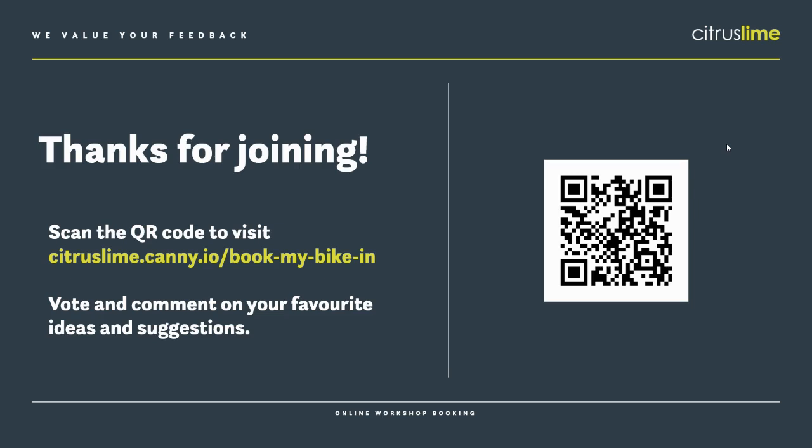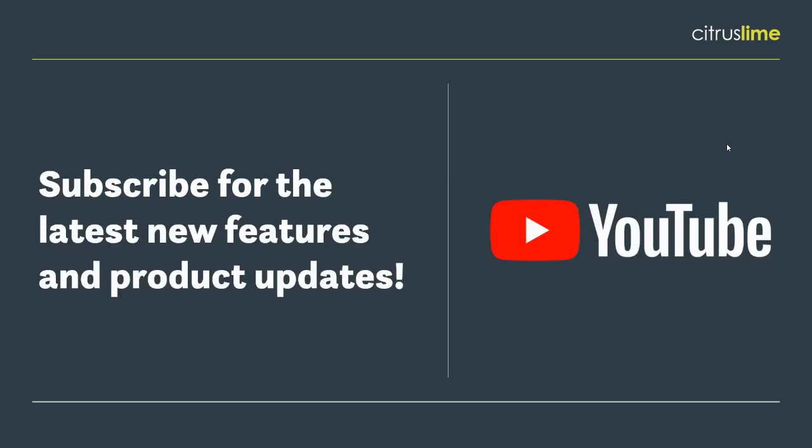That's all for this webinar. As usual, I'll be posting the recording to YouTube later today and I'll email out the link when it's done. If you want any other colleagues to take a look, you can easily send them that link or just find the Citrus Lime YouTube channel. Don't forget to subscribe for the latest new features and product updates from Citrus Lime. Thanks for joining me and I'll see you in the next one.